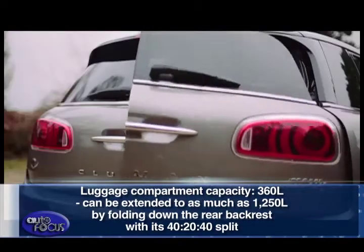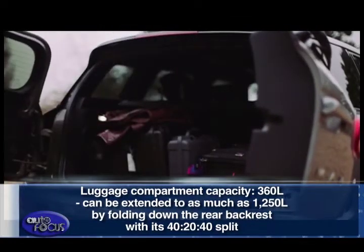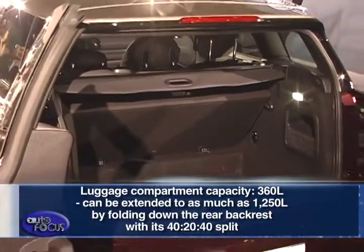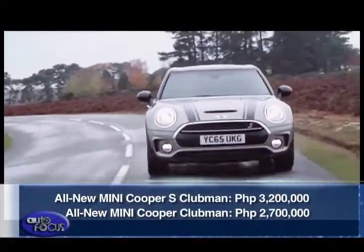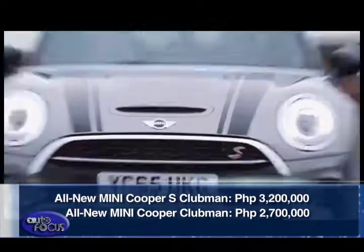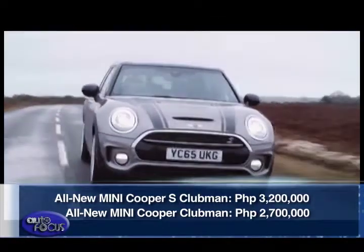Its luggage compartment has a volume of 360 liters, which can be extended to as much as 1,250 liters by folding down the rear backrest with its 40-20-40 split. The Mini Cooper S Clubman and Mini Cooper Clubman are both retailing at Mini Global City, Mini Greenhills, and Mini Cebu for P3.2 million and P2.7 million respectively.